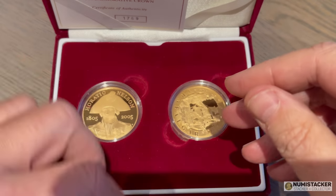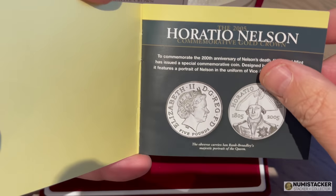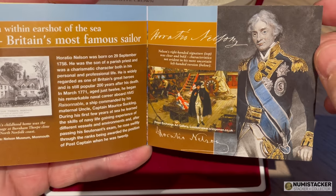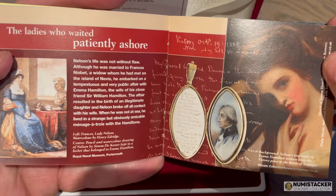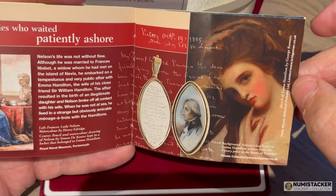This is a two-coin gold set — a very special set. They don't really produce these kind of sets anymore, maybe because of the overall value being too high now that gold has gone up. It came with a lovely brochure: portraits and pictures of Nelson, Nelson's life, Nelson's love life — all of that kind of stuff.